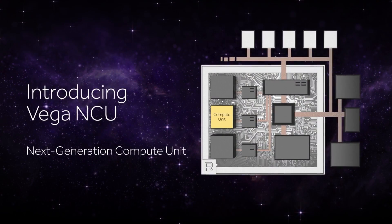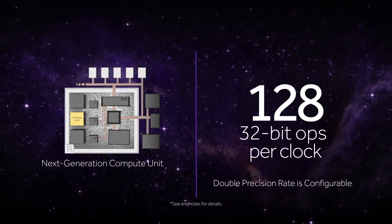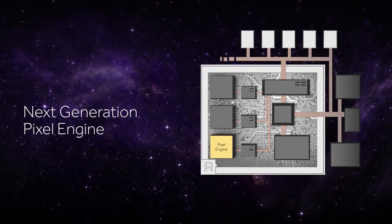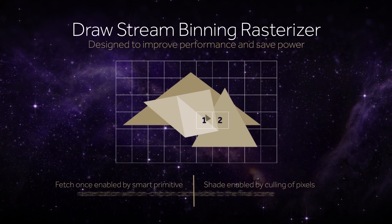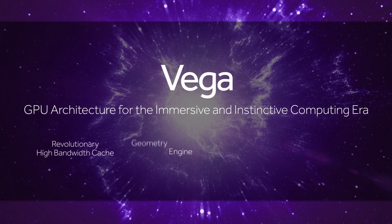On the other hand, a 1080 scores well over 7000 and a 1080 Ti scores around the 9000 to 10,000 range, obviously depending upon the rest of your system. This is obviously rather concerning and is well below the performance of what AMD have been touting against the GTX 1080 Ti.